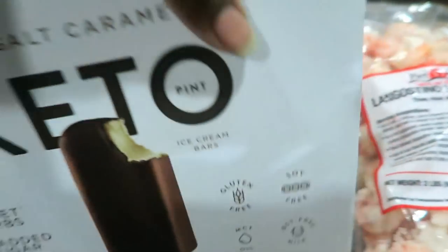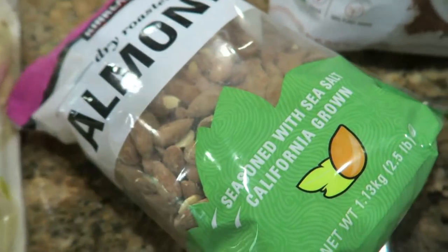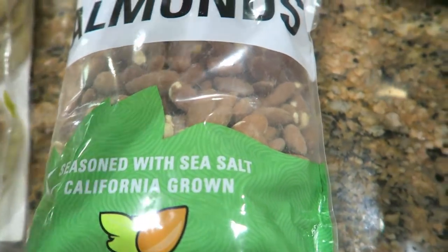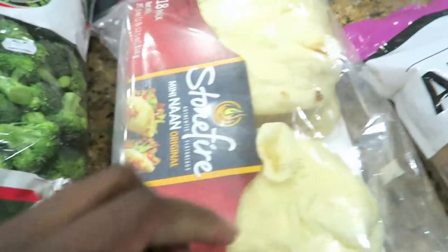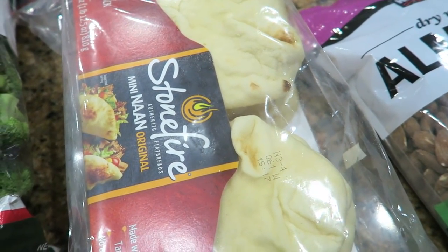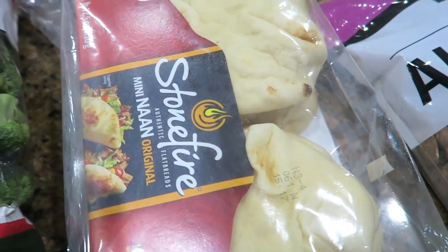I got some more keto ice cream bars — all four of us love these. My kids are not keto but they love them. We got some more almonds; Charles and I go through about a bag every two to three weeks — we eat them every day as a snack. I got these little naan breads for my kids. They like to make homemade pizzas after school in the air fryer and these are the perfect size. I keep them in the freezer and they thaw out within five minutes.